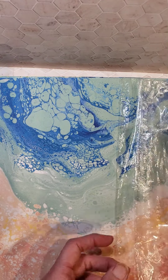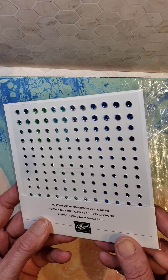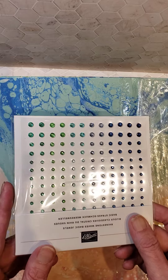Also, we have some bling. I hope you can see the colors in my light okay. We've got Night of Navy, Balmy Blue, Pool Party, Granny Apple Green, and Coastal Cabana.